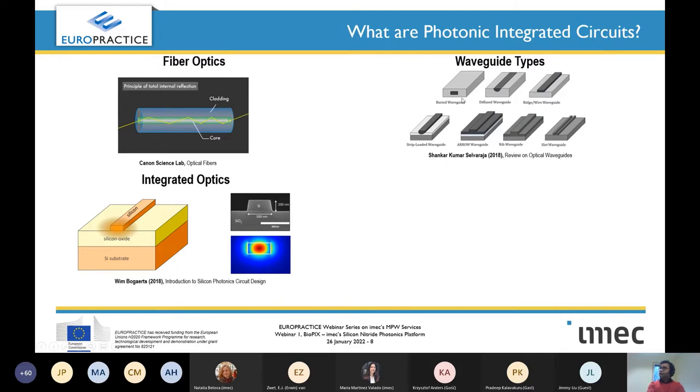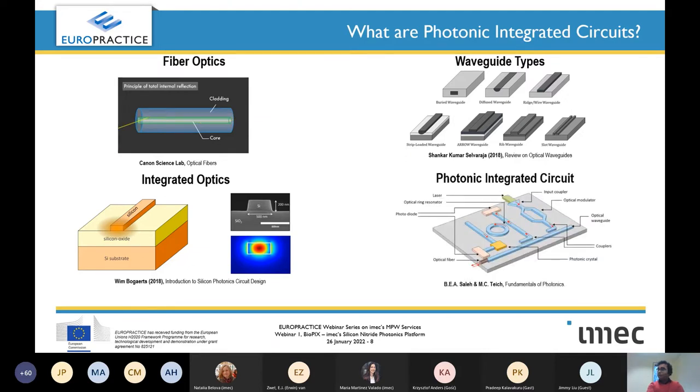For example, one waveguide architecture has a high-refractive-index material surrounded by a low-index material from all sides. Another architecture uses air as cladding, more like a wire waveguide. Slot waveguides — two waveguides very close and parallel — are also very popular depending on different kinds of operations. These different types of waveguide architectures have different applications. Now we can make a waveguide — what's the next step? Why not make a photonic integrated circuit out of it?